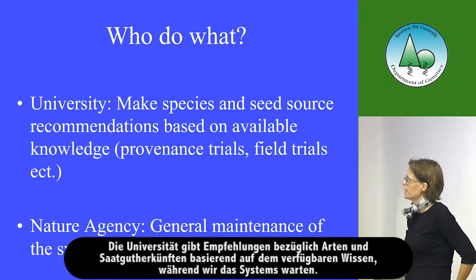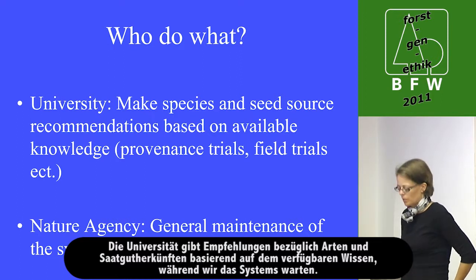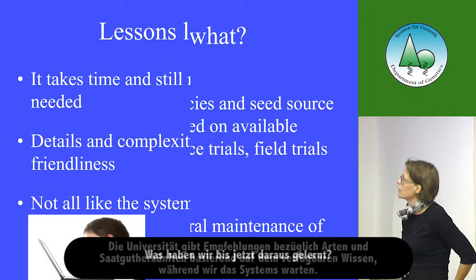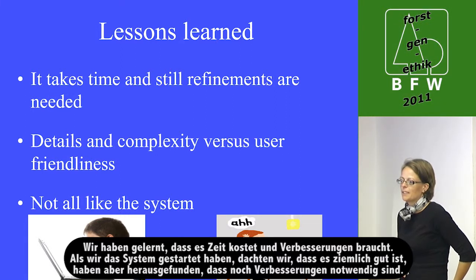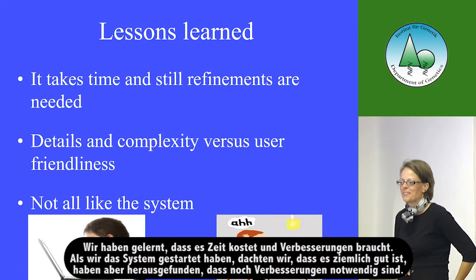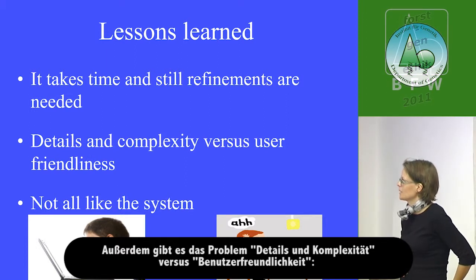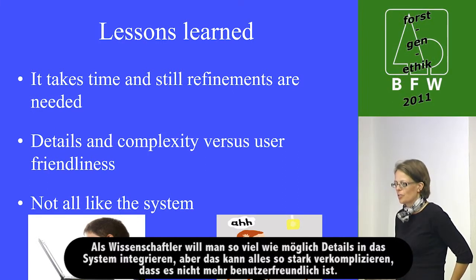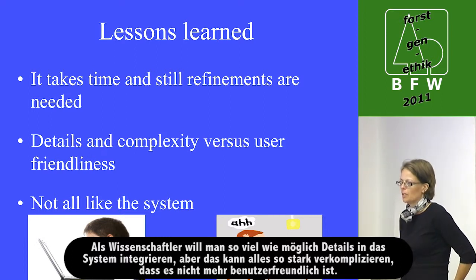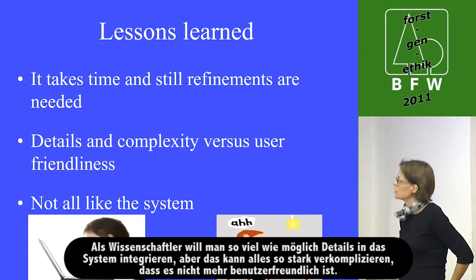At the university they make the species and seed source recommendations based on available knowledge, while we have the general maintenance of the system. We have learnt that it takes time and refinements are still needed — when we launched the portal we thought it was pretty good, but it soon turned out that refinements were needed. There is also a trade-off between detail and complexity versus user-friendliness: you can make the system so complicated that it is no longer user-friendly.